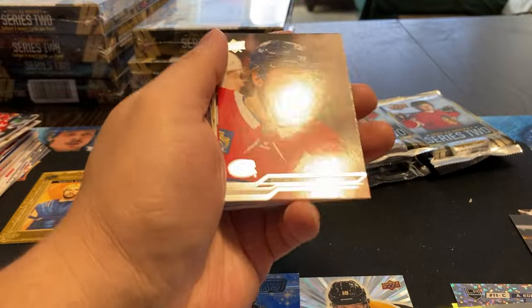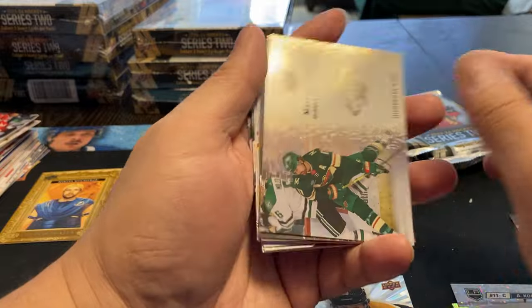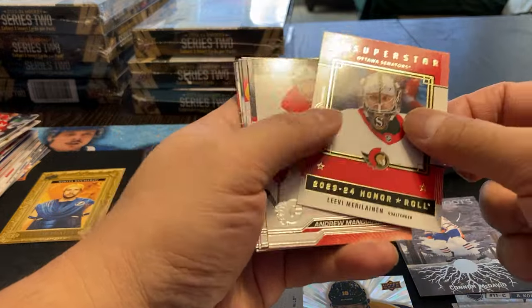Starting to get a little nervous that we're not going to get the Bedard. Maybe that's one of the ones that's going to get short printed or skipped out. Marcus Foligno Director of Boards, Connor McDavid Deep Roots, and Levy Marilinen.